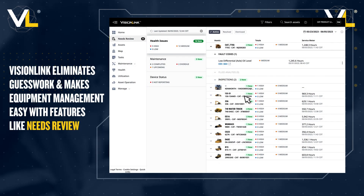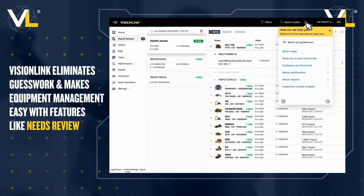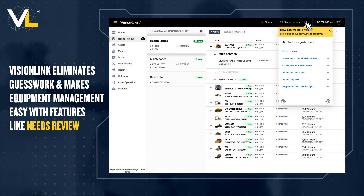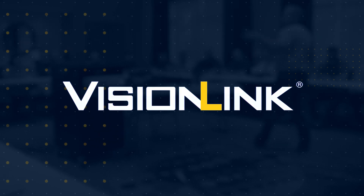If you have questions, select the help icon at the top of the page to access VisionLink guided tours and the VisionLink Help Center. Now it's time to see for yourself.